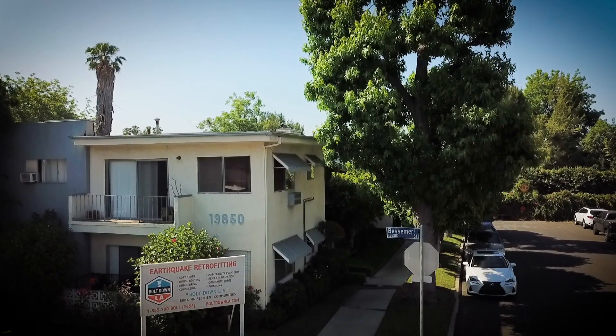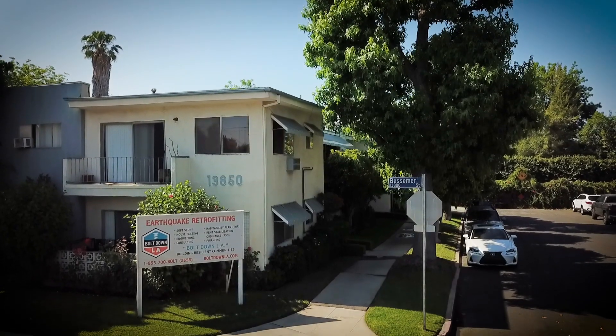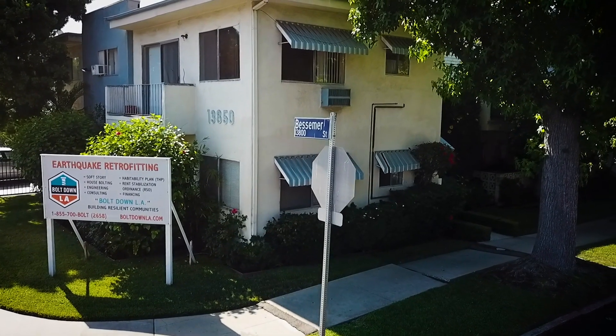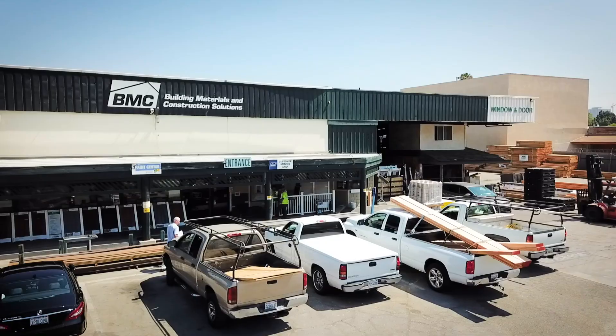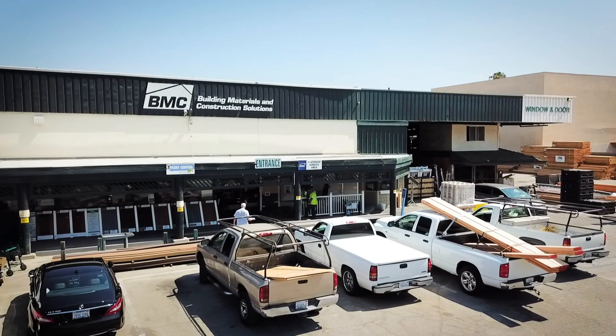As the owner of this building, the Bessemer building, I'm concerned with the safety of the tenants. The day we received a letter about the ordinance here for Bessemer, we became very concerned. We were wondering whether it was mandatory or optional and whether our building actually needed it. I called BMC and they were readily available to come to the site and into the building and give us advice as to what was needed.